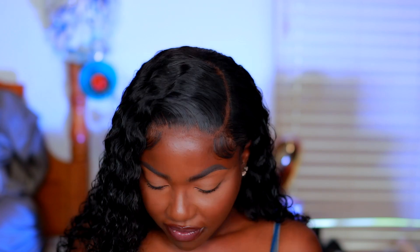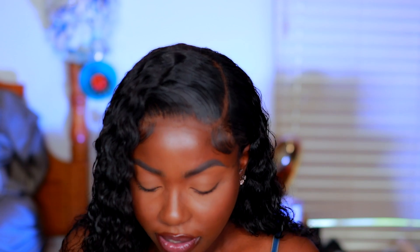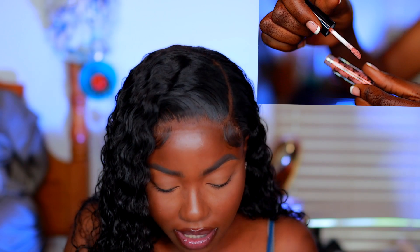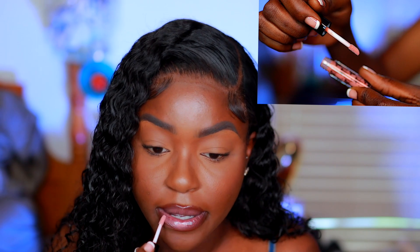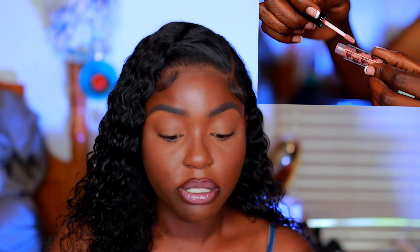The fourth thing I received is from the brand Queen Studio — this is their Boss Gloss in the shade Sugar Daddy. I hoped it wouldn't be too dark because I like really nude pinks. Let's try it on — oh, it's real cute! It's not too dark, adds a little bit of color, it's not too opaque. It's like the perfect lip gloss.